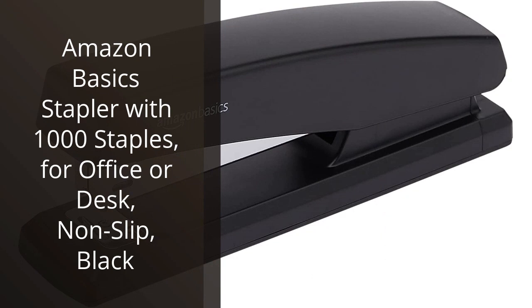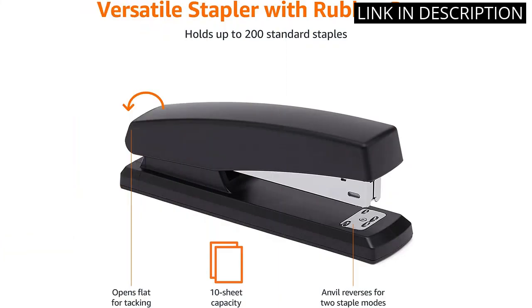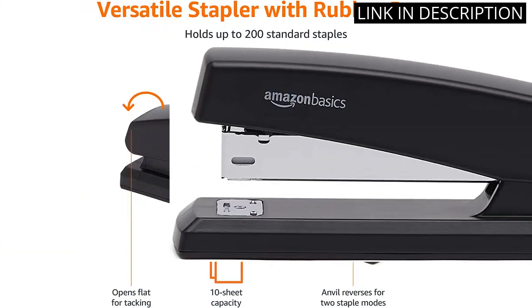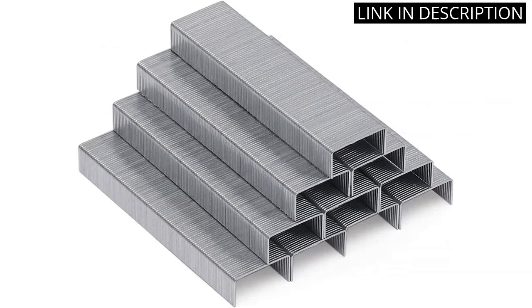I recently purchased the Amazon Basic stapler with 1000 staples for my office, and I must say I am impressed with its performance. The stapler is easy to use and comes with a convenient 1000 staples, making it ideal for heavy-duty use. The non-slip base ensures stability on my desk.